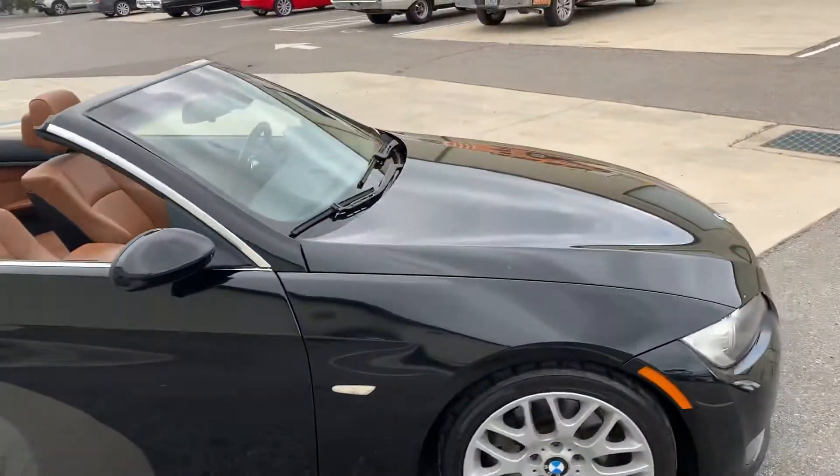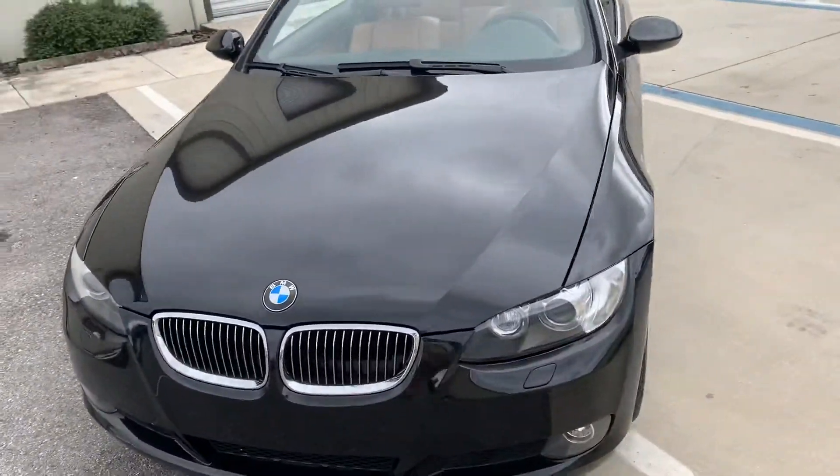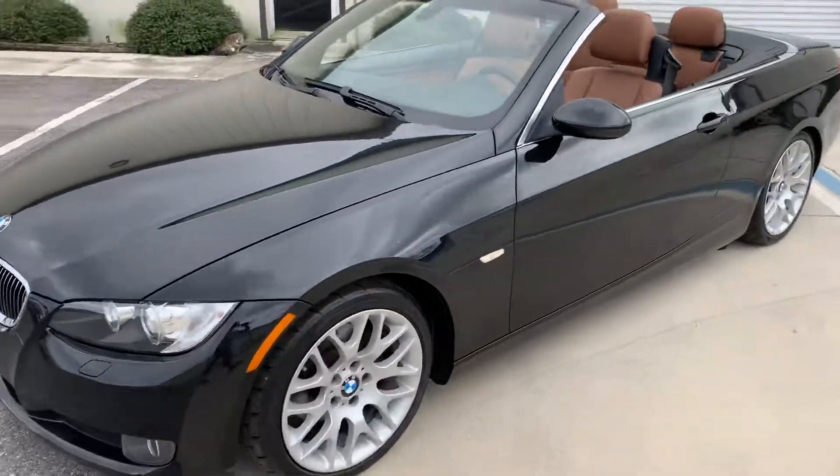Driver quality vehicle that's in good shape. A lot of life left on the paint. Really nice car.